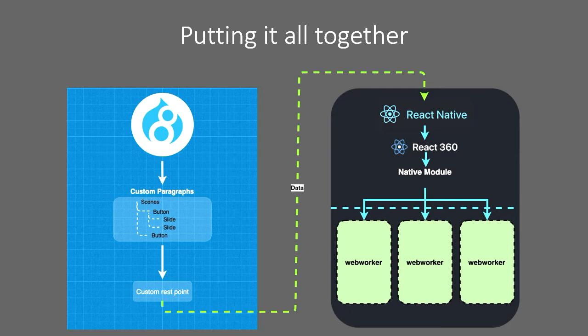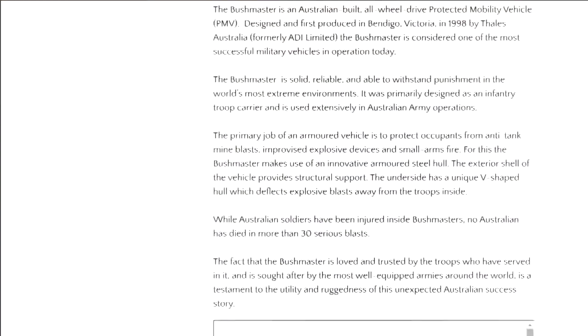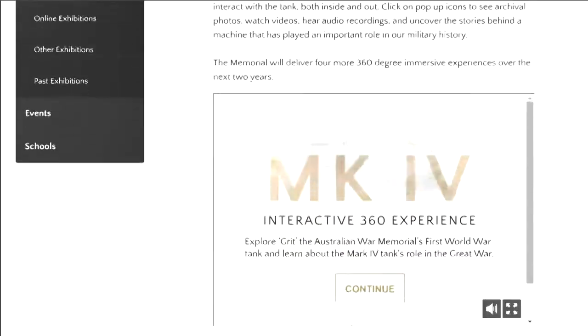Now it's time for an example of what it actually looks like — this is just a montage of it running. It kind of runs like a YouTube video embedded on a page.